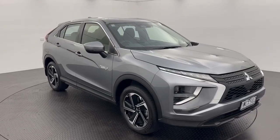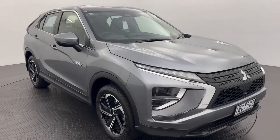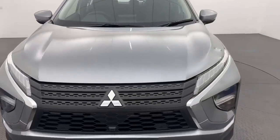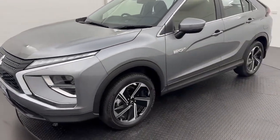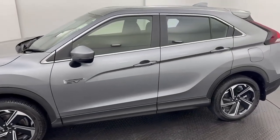G'day guys, Ben from Calliomotors here in Warrnambool showing you through our 2022 Mitsubishi Eclipse Cross FEV. This vehicle is locally traded, very low kilometres and in excellent condition. 18 inch alloys, push button start and passive entry.